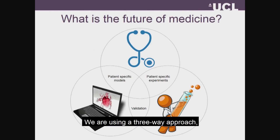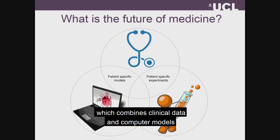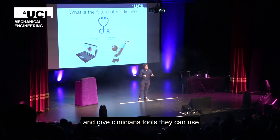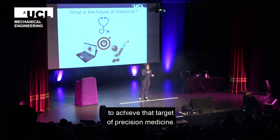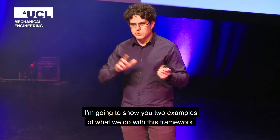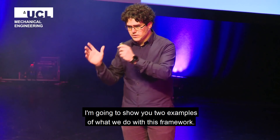What we're doing is we're using a three-way approach, which combines clinical data and computer models and experimental platforms, that allows us to generate frameworks that shift between patient and patient and give clinicians tools that they can use to achieve that target of precision medicine. I'm going to show you two examples of what we do with this framework.